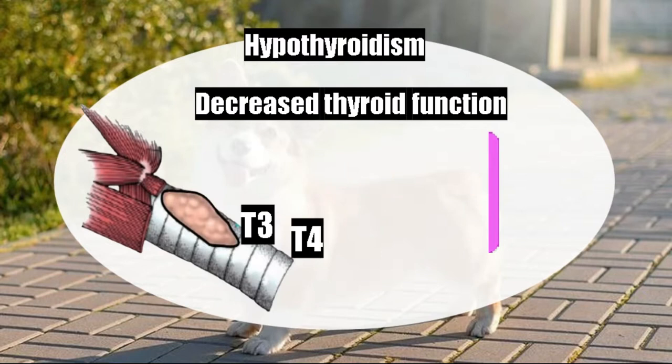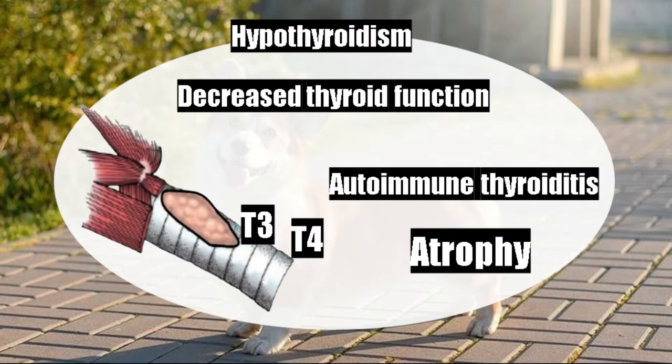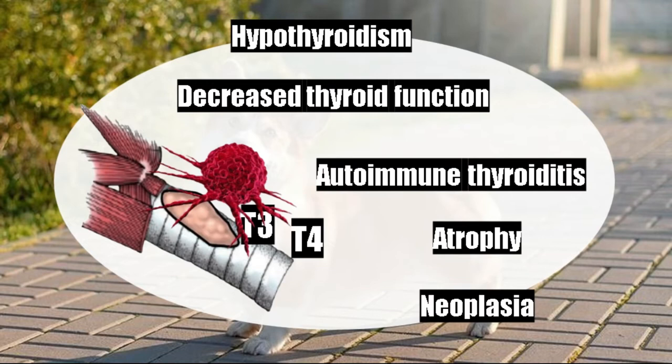Welcome to Vet Kayla. My name is Emma. Hypothyroidism occurs because the thyroid is affected due to different causes. For example, autoimmune thyroiditis — antibodies of the body itself that attack the thyroid gland. Another cause can be atrophy, in which its function and size are diminished. It can also be a congenital cause, meaning you are born with it. And it can also be a tumor, a neoplasm.